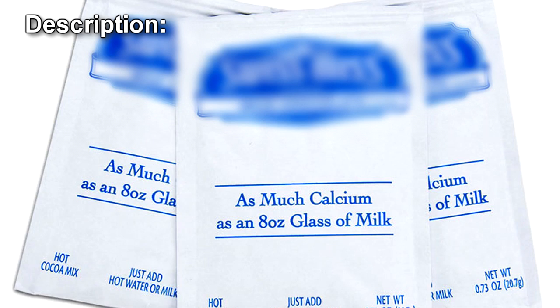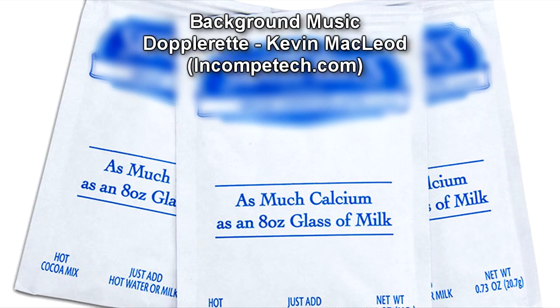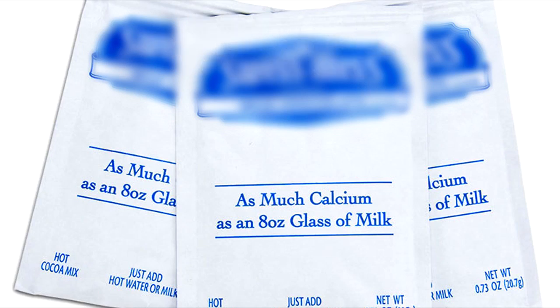SCP-5073 is a series of anomalous packages of powdered hot chocolate mix. Instances of SCP-5073 outwardly resemble packages sold under legitimate brands, with no discernible differences save for tactile sensations of slight stickiness and mild warmth. SCP-5073 instances are found packaged alongside conventional packages of hot chocolate mix, with no more than one instance per box or package.